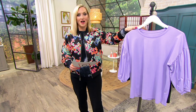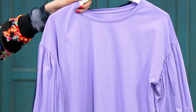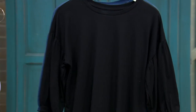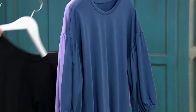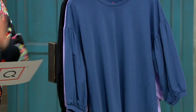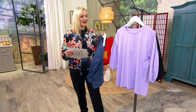Extra extra small through 3X. I'm obsessed with the lilac — the lilac has been very popular. Such a beautiful color this season. Even layered under Jason's jackets it would be gorgeous. There is the classic black, that's what Blair is wearing. And then we also have, finally, the blue, which we're calling denim blue. Can't go wrong with any of them — it is that instant shirt upgrade for the entire season.